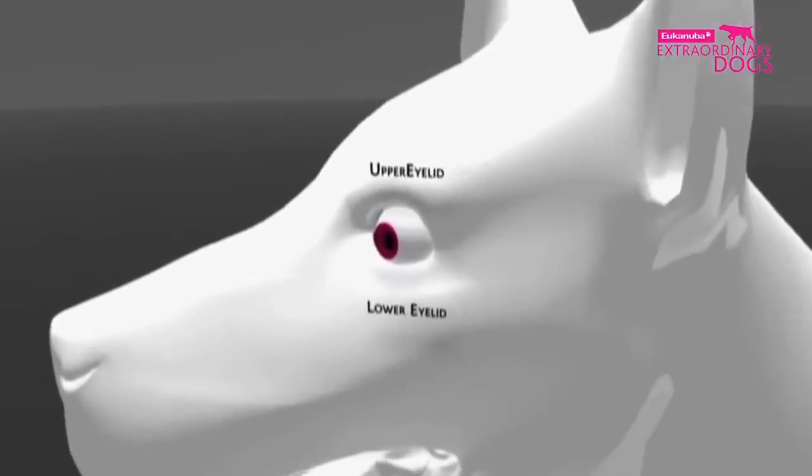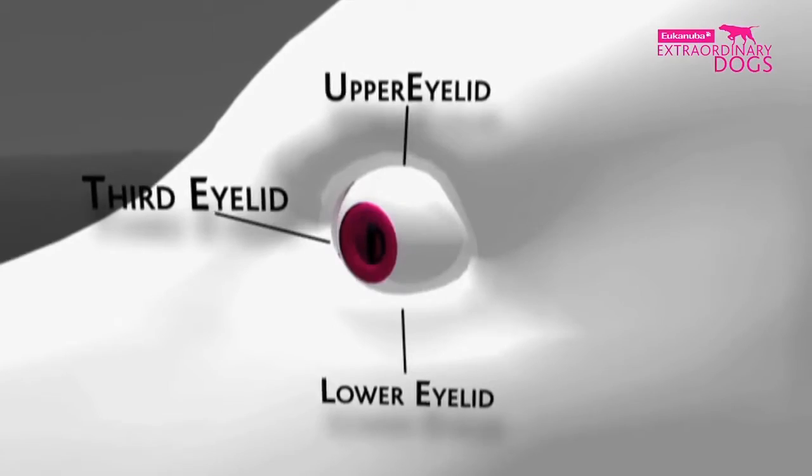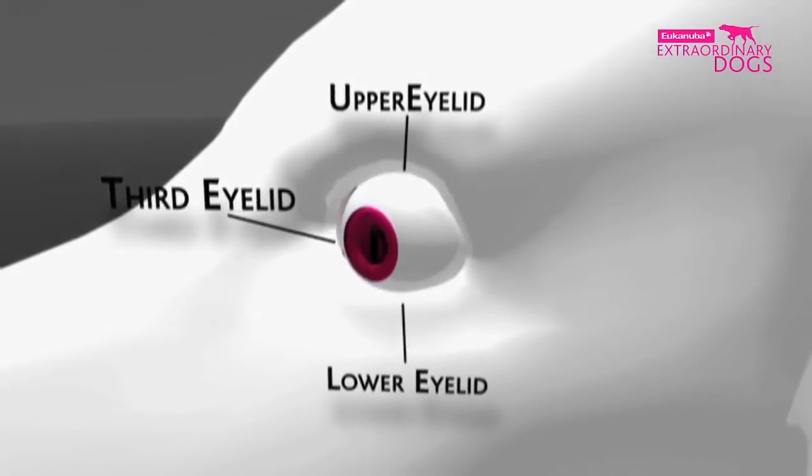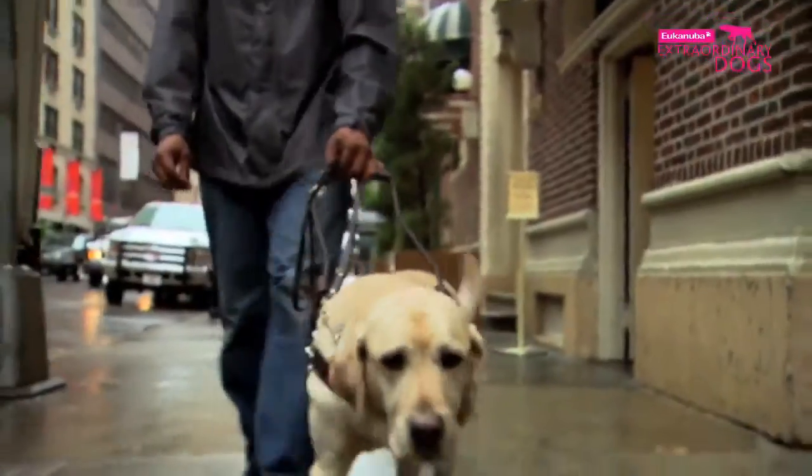Common in birds and many reptiles, dogs are one of the few mammals to have this nictitating membrane, which keeps the eye moist and clean. Even in difficult and bad weather conditions, dogs can always see.